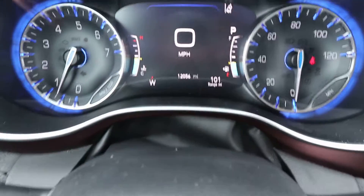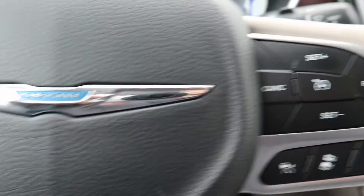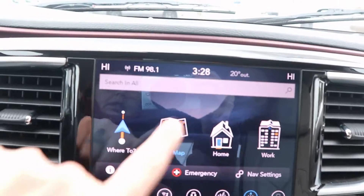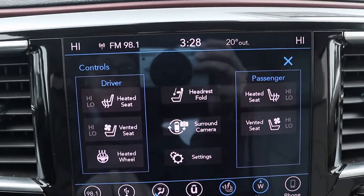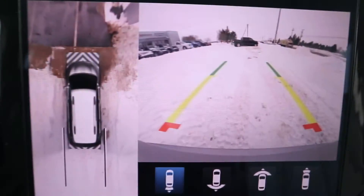This one does have a little over 12,000 miles on it. It does have the adaptive cruise control, navigation, heated and cooled front seats, heated steering wheel, and surround camera.